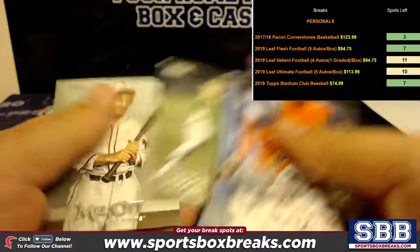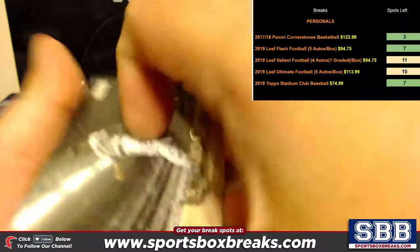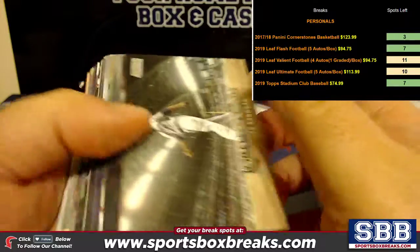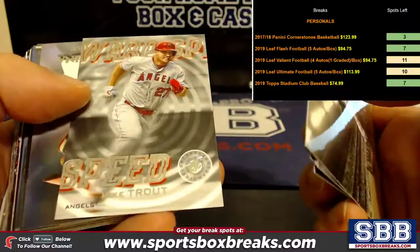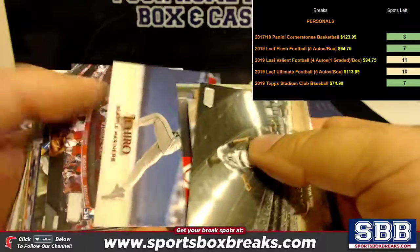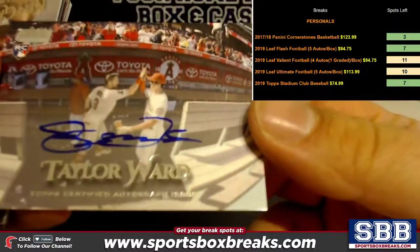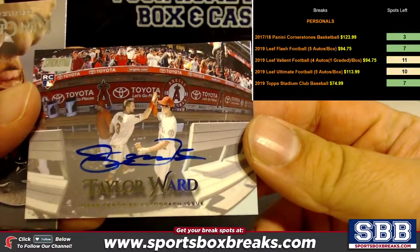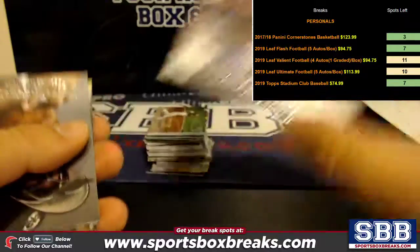Aaron Nola red — nothing else yet. All right. Mike Trout warp speed. Ichiro red, and a Taylor Ward — Taylor Ward auto! Looks like an S, Taylor Ward auto.